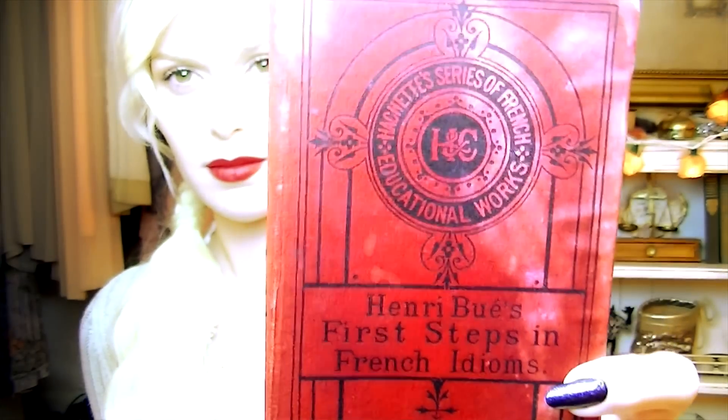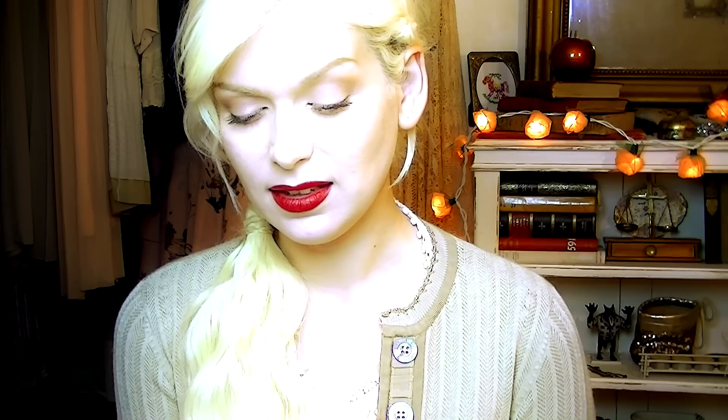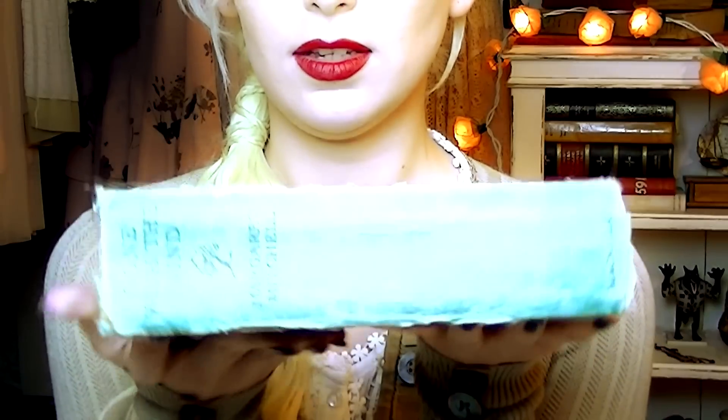I also got some books and I'm not going to show all of them to you because I've got quite a lot. The ones I picked out to show you: firstly we've got — and I hope I'm pronouncing this right, I think it's Henri Beu — First Steps in French Idioms. The most amazing thing about this book is that it's over a hundred years old, it was published in 1888. Then I also found this really beaten up copy of Gone with the Wind — I'm not particularly fussed with the story but I was just so taken with the colour of the book.